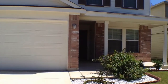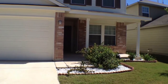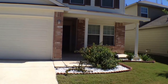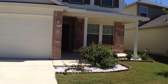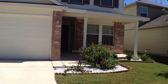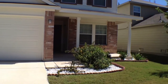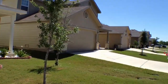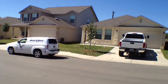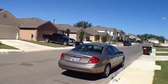We're standing in front of the home at 11927 Dove Ranch. This is a four-bedroom, three-bath, two-car garage home located in the Silver Oaks subdivision. Before we go in, I'm going to do a 360 of the neighborhood. This home is approximately 2,722 square feet.